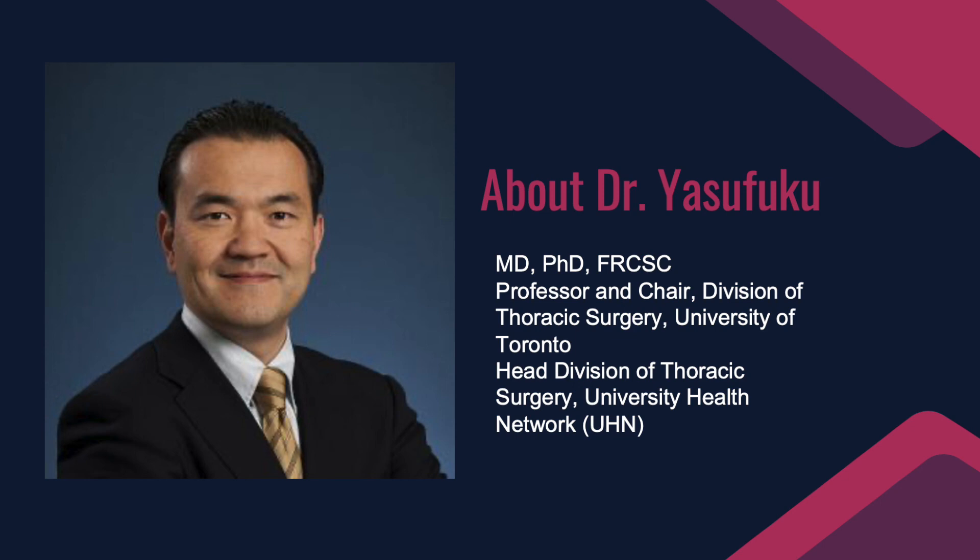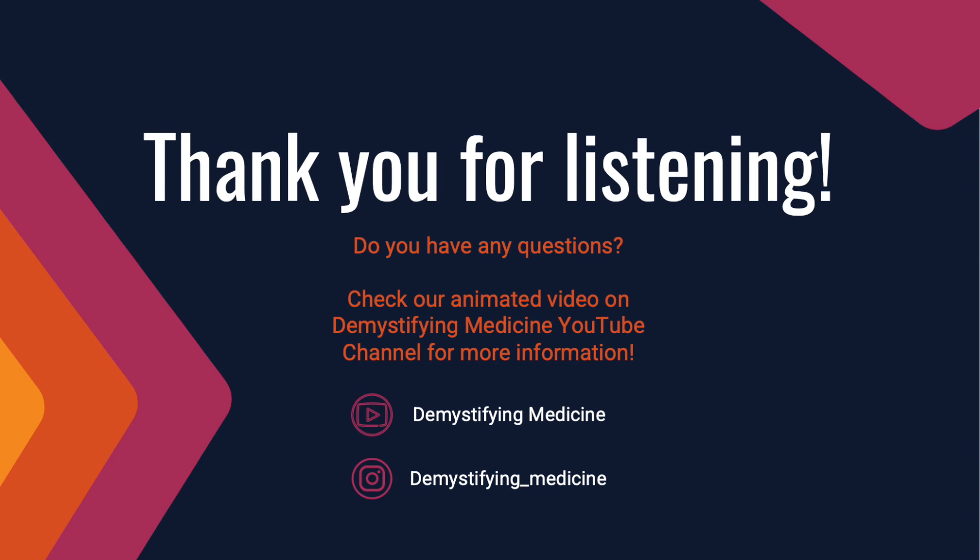I'm sure the main message you want to provide to patients and the general public is to trust the physician and trust their skills to use robots to enhance their ability. Thank you, Dr. Yasufuku, for taking the time today. I know you're very busy, but your dedication to patients and your answers in this session have definitely helped our audience in multiple ways. Thank you again, and we really appreciate your help. You're welcome.